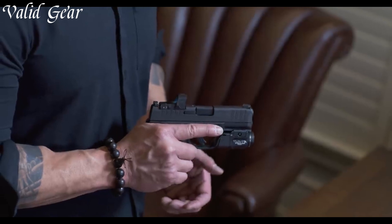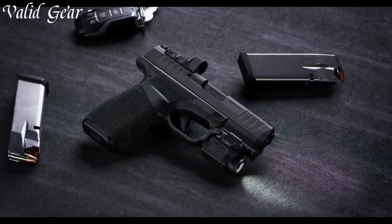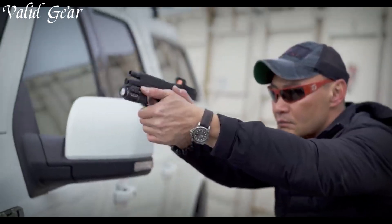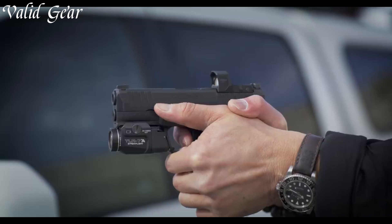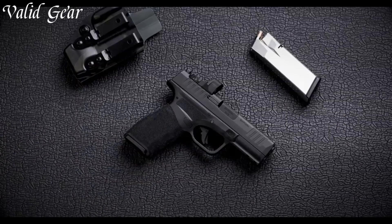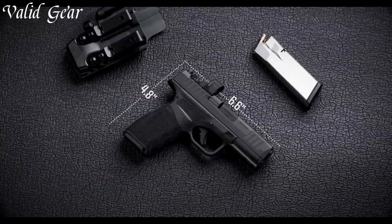The Hellcat Pro's durability and reliability reflects Springfield Armoury's commitment to excellence, making it a trusted companion for personal defense. Elevate your concealed carry experience with the Springfield Hellcat Pro, where innovation, precision, and reliability converge to redefine the capabilities of a micro-compact firearm.